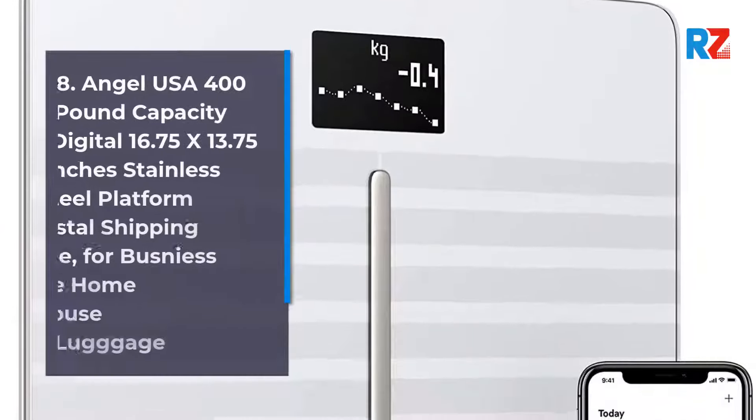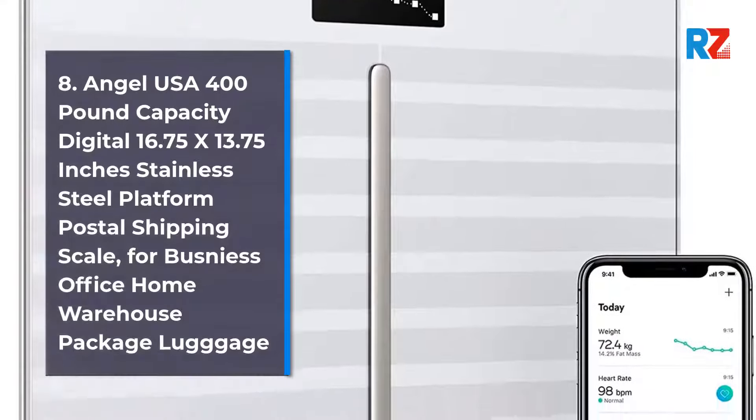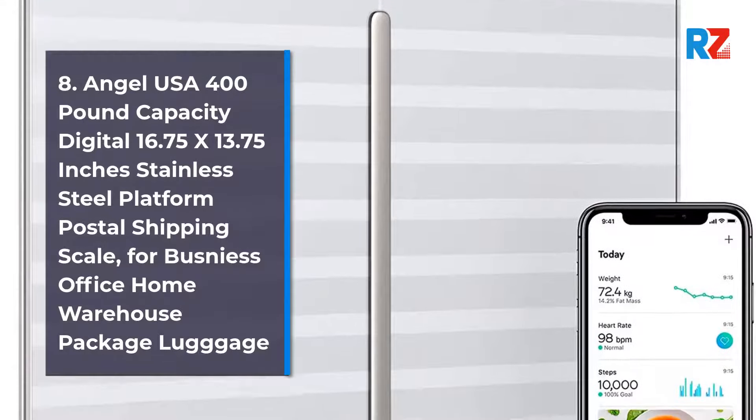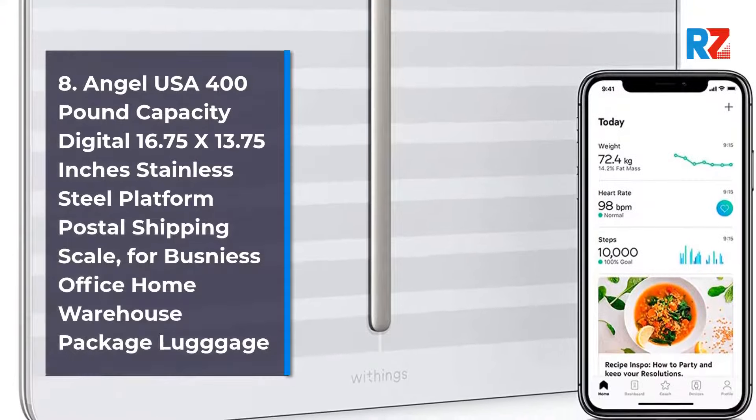8. Angel USA 400 lb Capacity Digital 16.75 x 13.75 Inches Stainless Steel Platform Postal Shipping Scale, for Business, Office, Home, Warehouse, Package Usage.